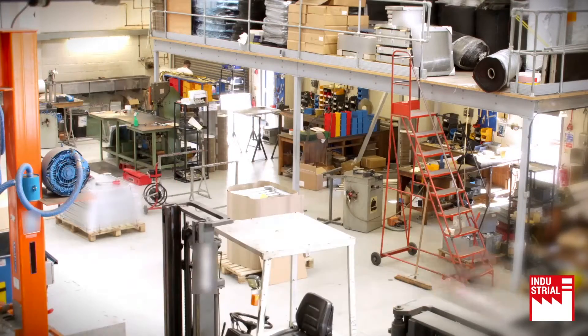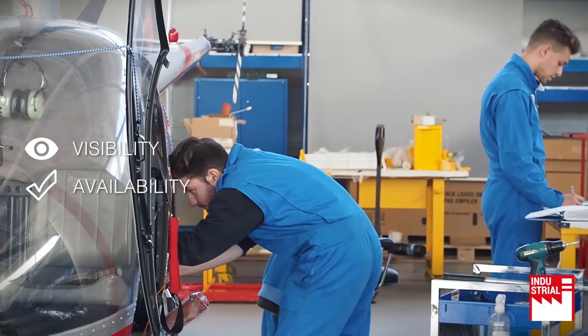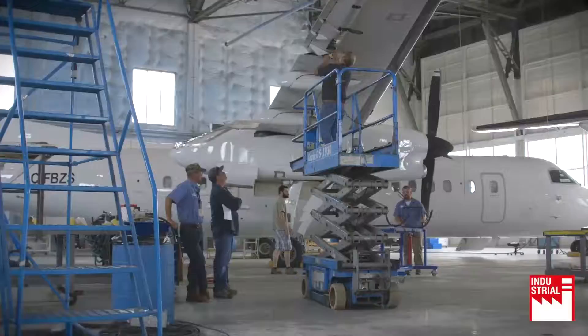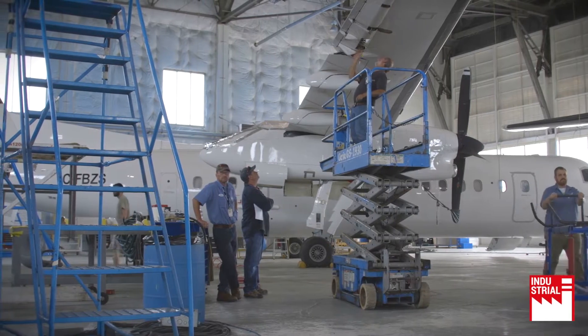These challenges require a greater level of supply chain precision and agility, visibility, availability and cost effectiveness across the whole supply chain. From assembly and manufacturing to maintenance and repair, processes are crucial to maintaining competitiveness.